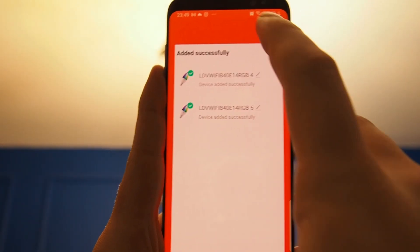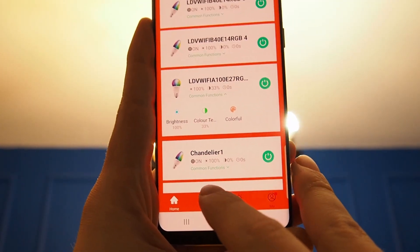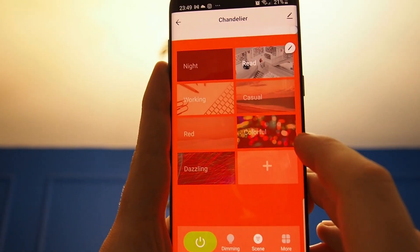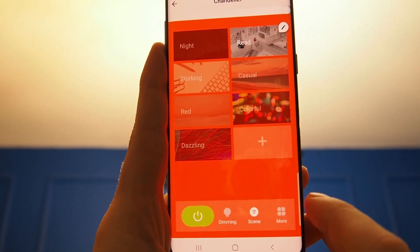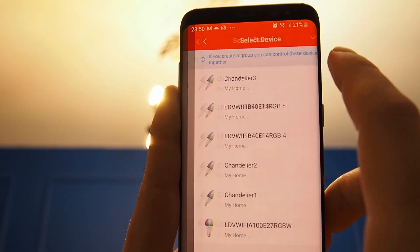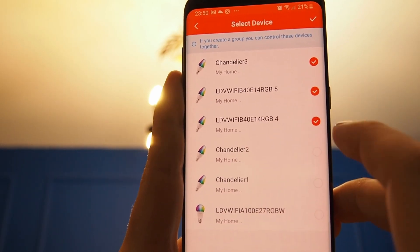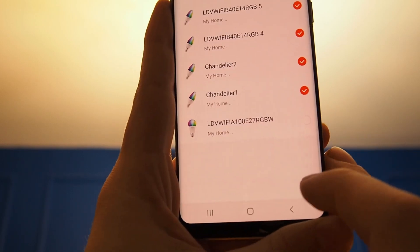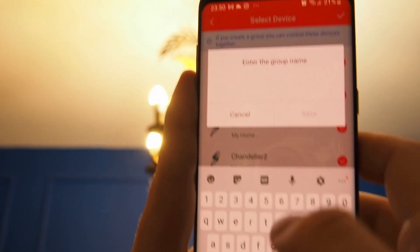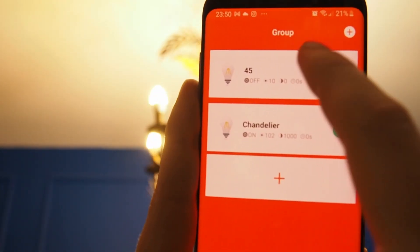So now if I hit Next, I can change their name. I'm just gonna hit Enter. And you can group them — I do have this group called Chandelier with the ones that are already added. I'm gonna create a new group with all of the bulbs, both the ones I've set up now and the old ones. Hit OK, give it a group name, and now we have group 4-5.